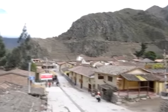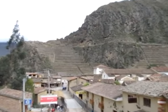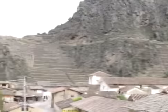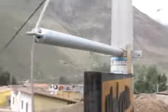Well, here we are in the little town of Olien Tambo. This is the start of day one of our Inca trail. There are some pretty cool old Inca ruins up here in the hills, but so far it's just been driving. This is the stop-off on the way, heading down the valley to start the big walk.